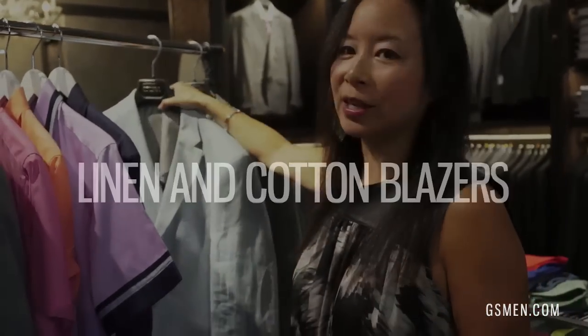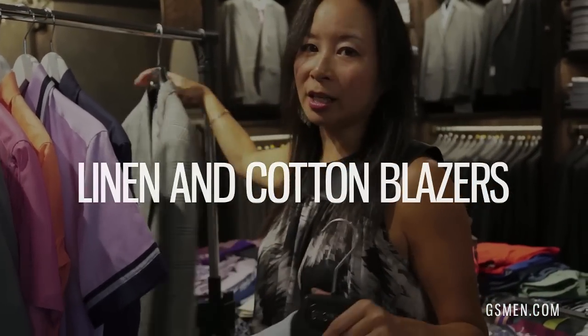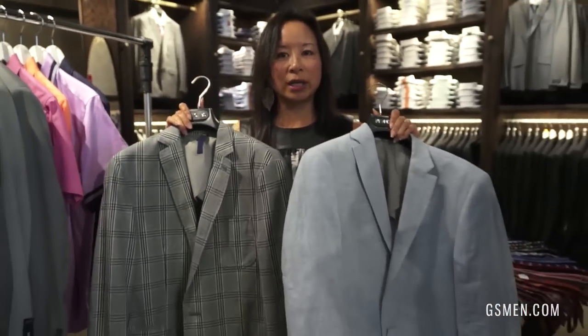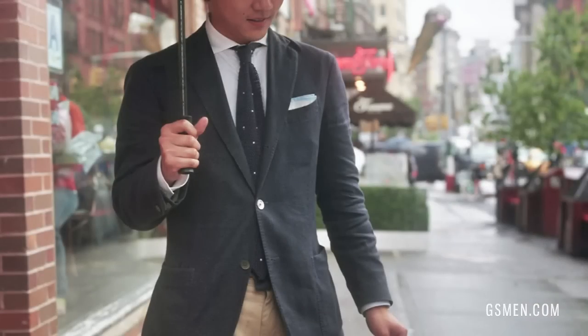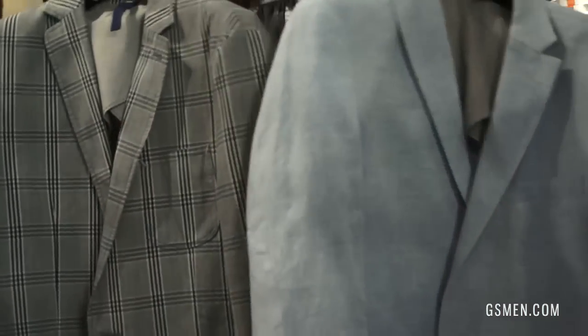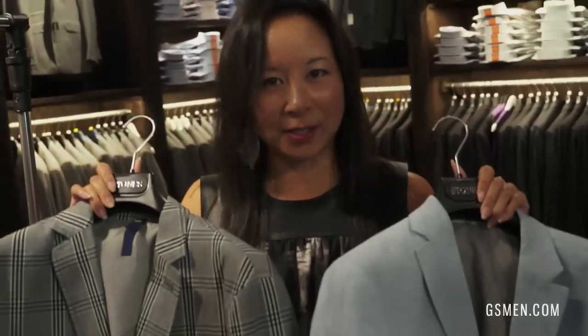The third way to stay cool in the summertime is think linen and think cotton. I know a lot of guys can't do a linen or cotton suit because they're a little conservative at work, but definitely on casual Fridays or when you're going out at night, invest in a cotton or linen blazer. This is a great item to throw over your shorts and a t-shirt if you need to dress up in a pinch.